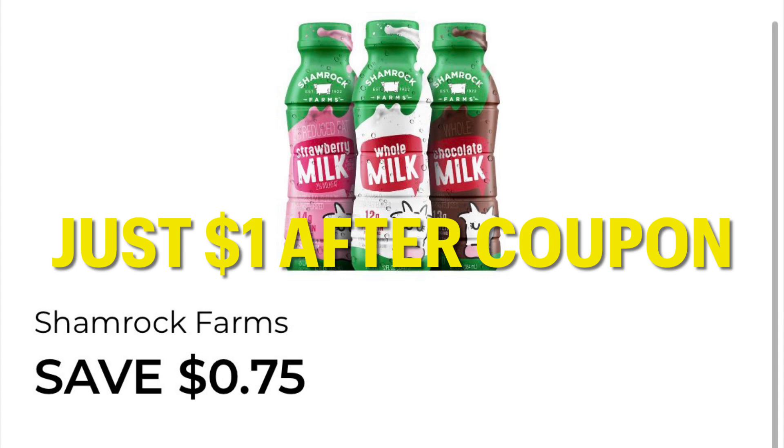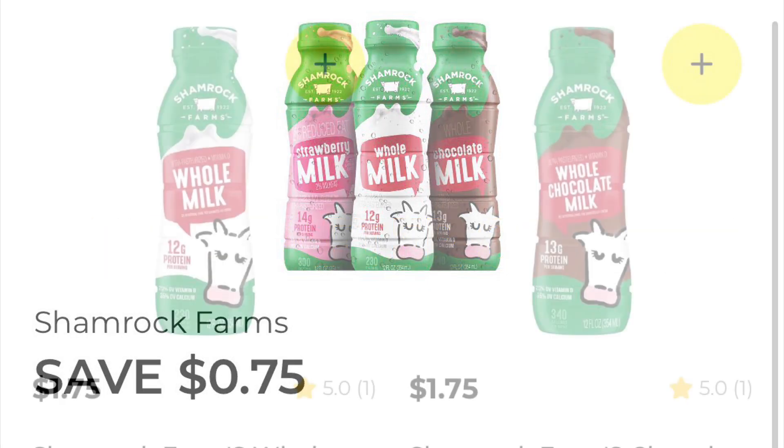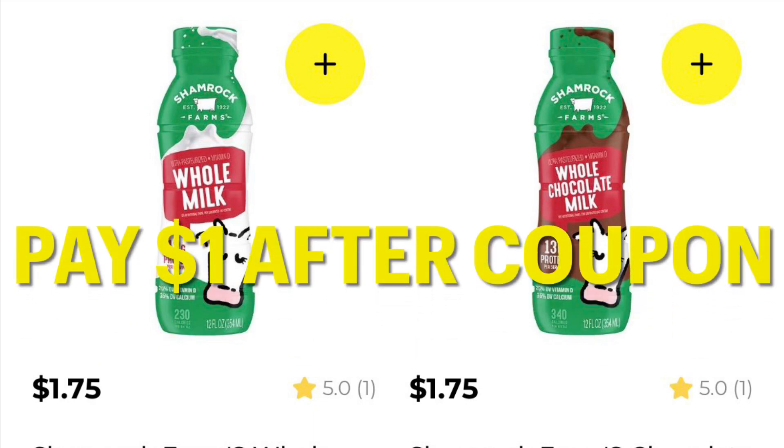We also have these Shamrock Farms small milks. They have a coupon attached to them of Save $0.75, so you're just going to pay $1 after coupon. You can get the whole milk, chocolate milk — I believe they also have strawberry milk and 2%. Lots of choices.